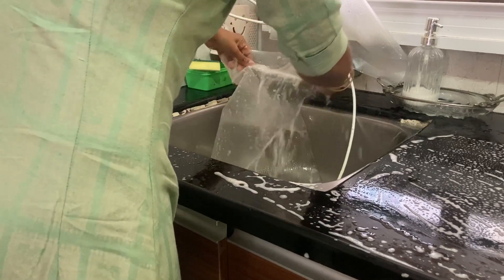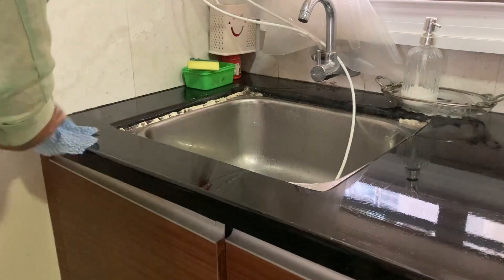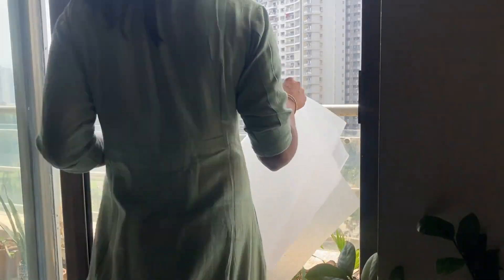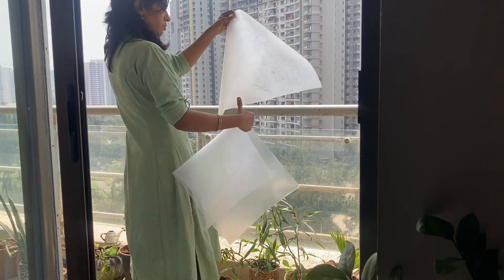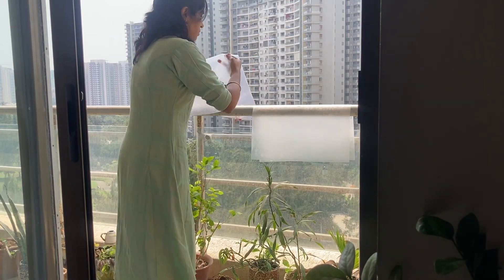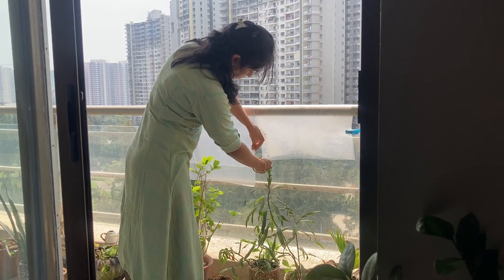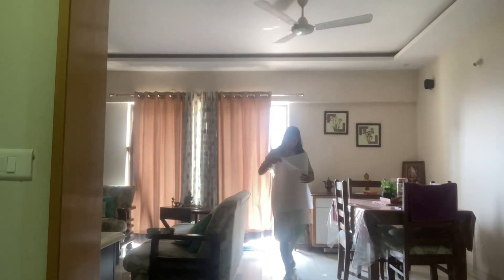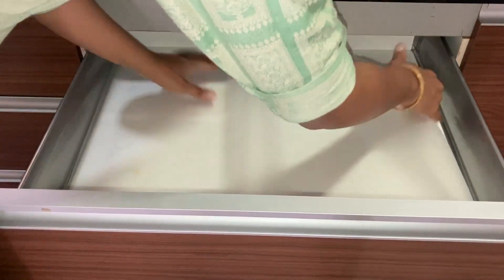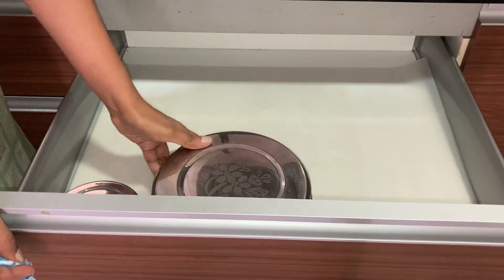Shelf liners are a one-time investment. I will roll them out, cut the edges, fold and place them. Once dry, I will use them to line the shelves. I will start the kitchen setting with the two shelves so that when I make lunch everything is organized.